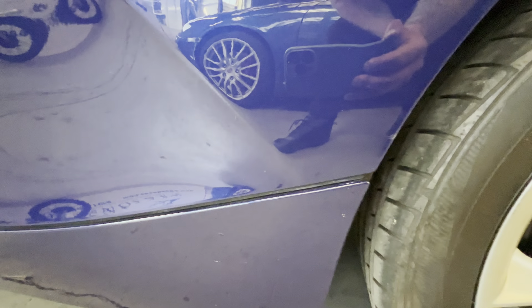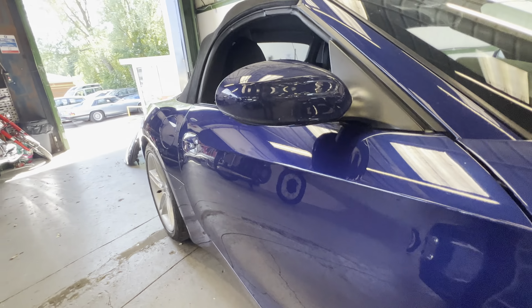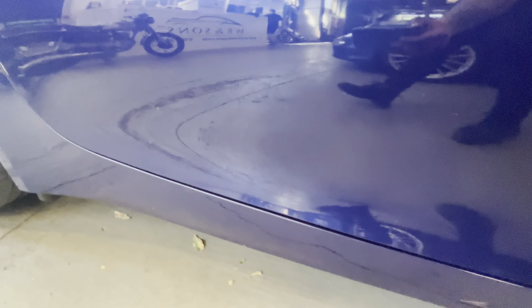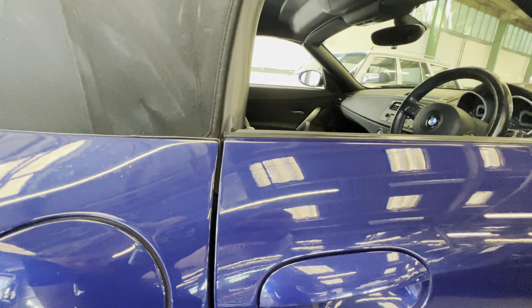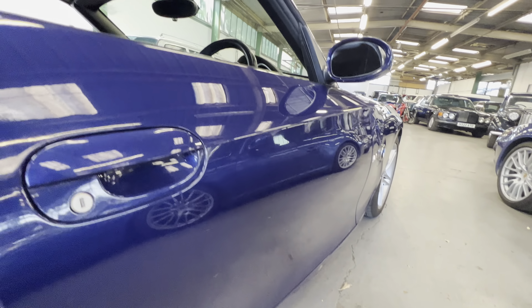Onto the driver's side front wheel — no rust coming through there, sill covers are all good, nice and tidy. Wheels are all nice as well. As you come along the driver's door, lovely and straight down both sides, nice and clean across the back edge of the door. There are a couple of little trips but I'm really picking on it — it's nice and straight down that side.